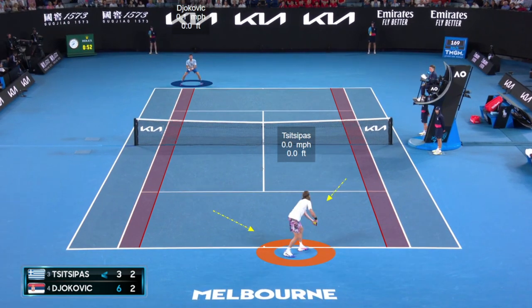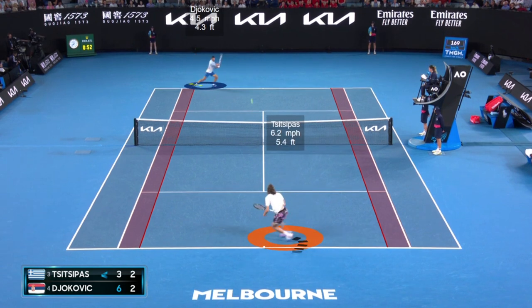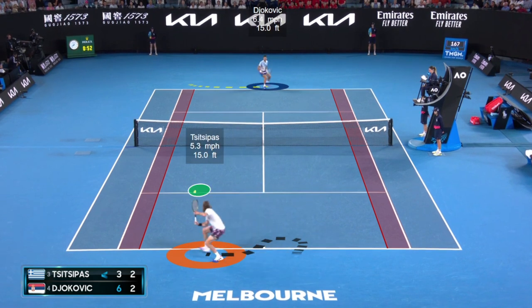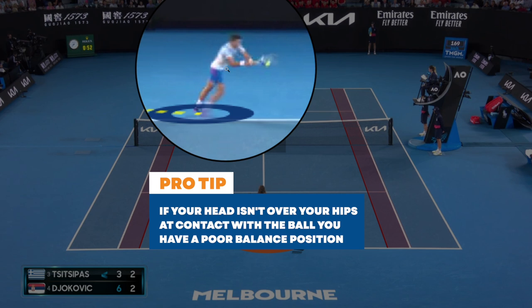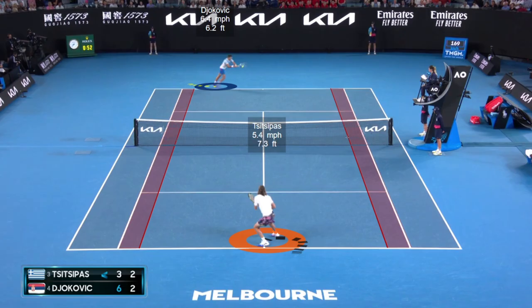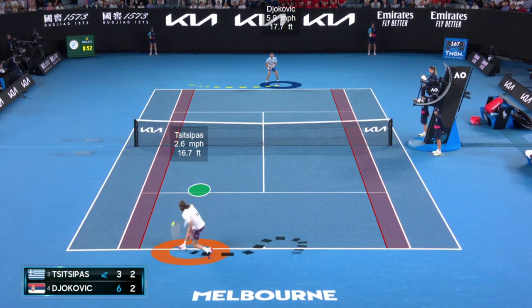Steph is serving on the near side, deuce side. Novak in zone four again, like the previous return point. Steph hits a nice serve down the tee, pretty aggressive with good pace. Novak does a great job making contact just inside the baseline, in zone three. From a very stretched position — where his head is not over his hips, meaning we're lacking some balance — this is typically a tough situation that produces a weaker or shorter ball. But Novak hits short with enough pace that Tsitsipas doesn't have time to hit an aggressive shot.